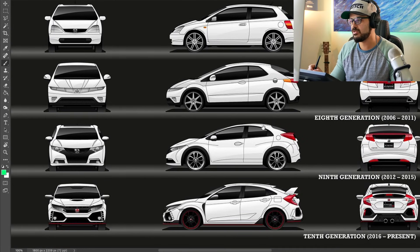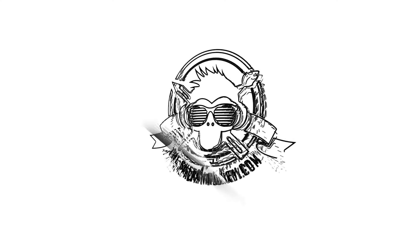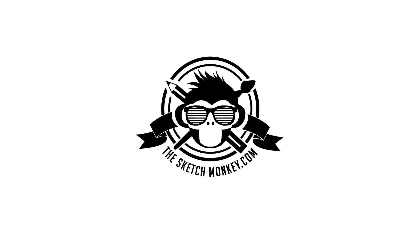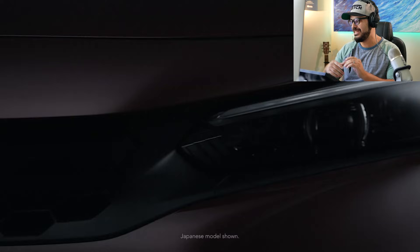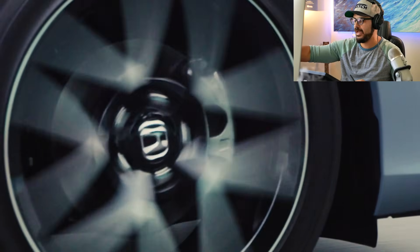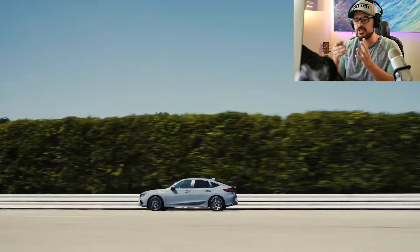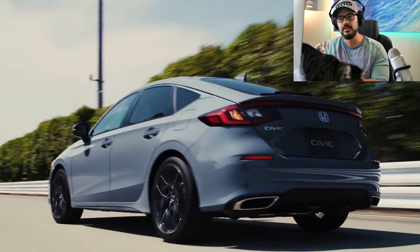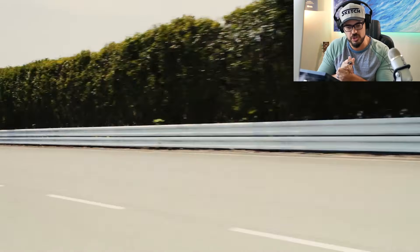You can see the final generations right here. We're getting more and more coupe-like, sloping, trendy designs. As I'm sure you know, Honda has just unveiled their new Civic, both the sedan and the hatchback. And I feel like they're starting to get more and more similar to each other — there's not enough separation between the hatchback and the sedan anymore. So that's what I want to change today.